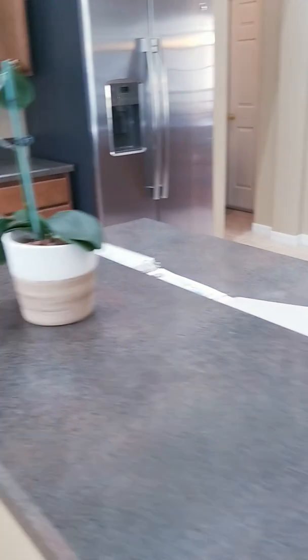Here's your kitchen. This is formica, but it is in great condition.